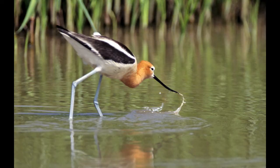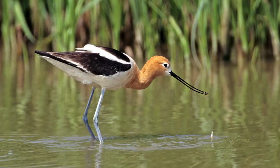What they do with that upturned bill is swish it back and forth sideways, trying to feel for any invertebrates or anything else they'd like to eat in the water. Here's a picture of one that actually caught something that way — it's pretty small, but that's how they catch them.